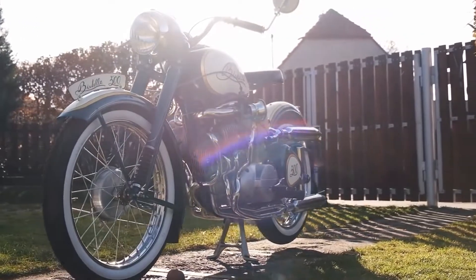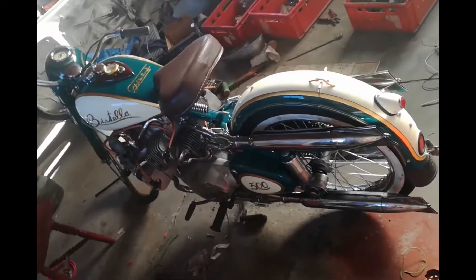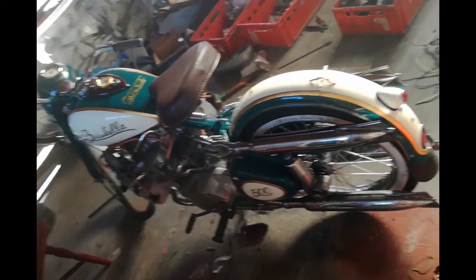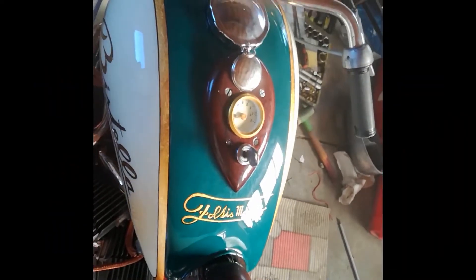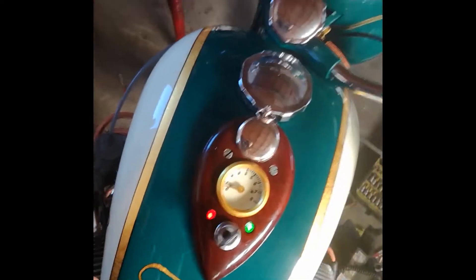So could you ride it on the road? Is this thing road legal? Yes — although the road-legal version has been restricted to produce only 12 horsepower to comply with safety regulations. At least the bike only weighs 155 kilograms, which is super light.